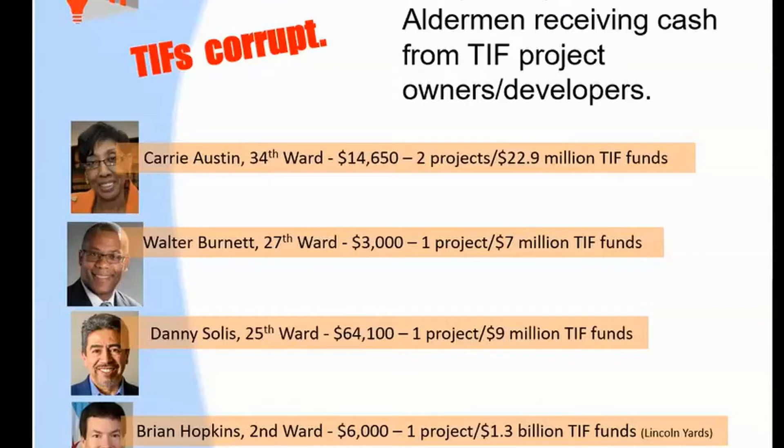These are just four aldermen at random that I've looked at in the last three years who all received lavish money from people who received TIFs in their wards. And we say that's immoral — maybe legal, but it's immoral and corrupting.